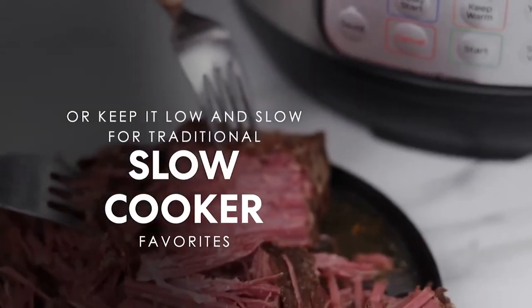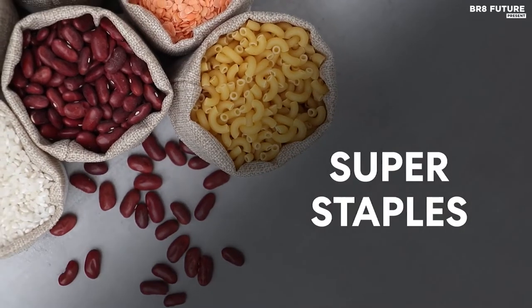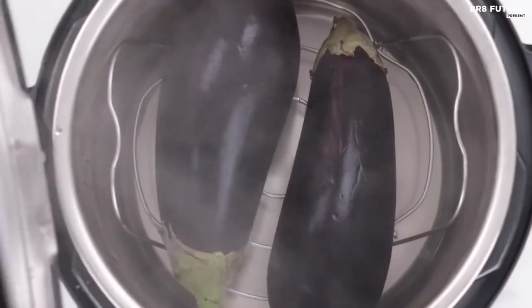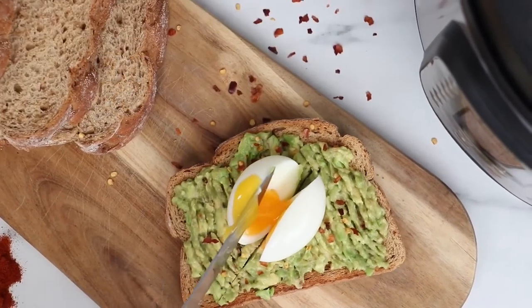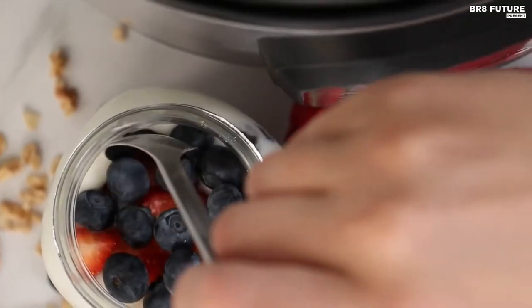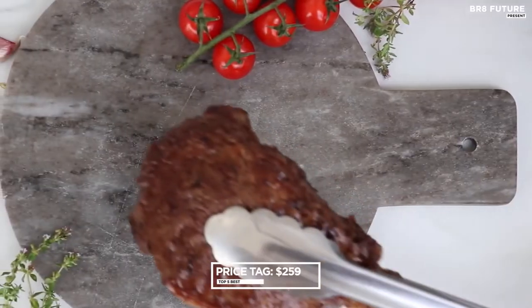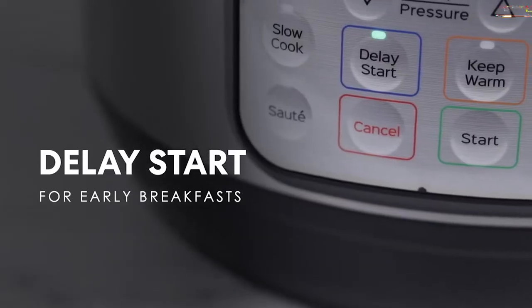Plus, the included steaming inserts and pressure cooking capabilities make it easy to whip up a variety of dishes in no time. The 24-hour timer allows you to schedule your cooking in advance so you can come home to a hot meal after a long day. With a dishwasher-safe bowl and lid, cleaning up after your meal is a breeze. At $259, the Instant Pot Duo 7-in-1 Electric Pressure Cooker offers unbeatable convenience and versatility for any home cook.